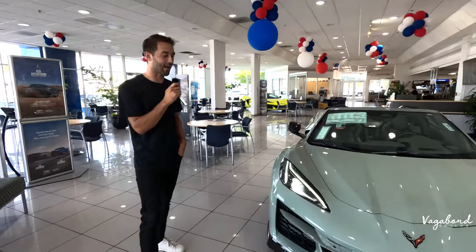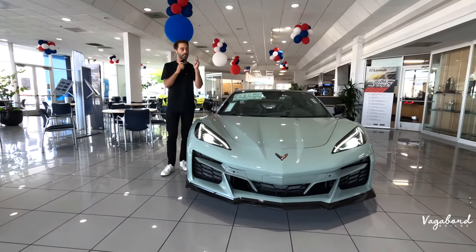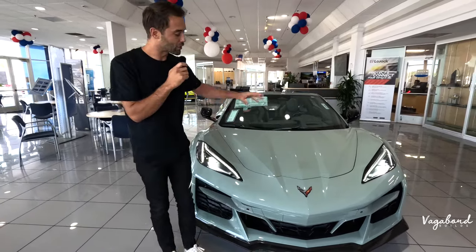A big shout-out and thanks to Roseville Chevrolet at the Roseville Auto Mall in Roseville, California for providing this beautiful car for this walk-around in-depth review. We're also dropping in someone special — his name is Michael. Hi everybody, Michael down at Roseville Chevrolet. If you're interested in a brand new E-Ray, any other Corvette, or any new Chevrolet, I'm your guy. You can find my name, number, and email on the page. Happy to help anytime.